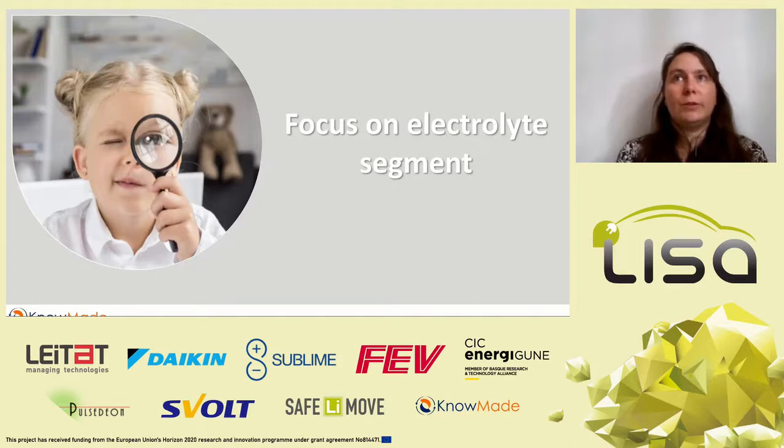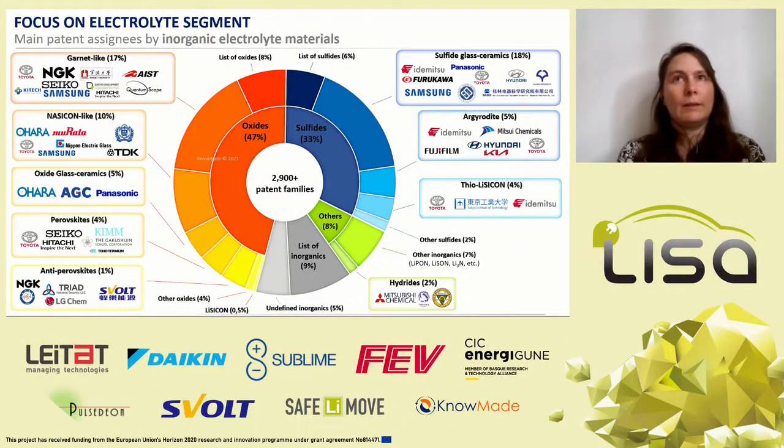Now let's focus on solid electrolyte materials, as it is the key and blocking component to get solid-state batteries with good performance. Patents have been manually categorized by type of inorganic solid electrolyte material. Patents on inorganic solid electrolyte materials are mainly linked to sulfide, glass ceramic, garnet, and other inorganic solid electrolyte materials. And there are three main emerging inorganic solid electrolytes: anti-perovskite, argyrodite, and hydride.